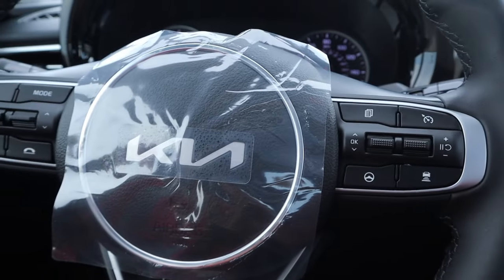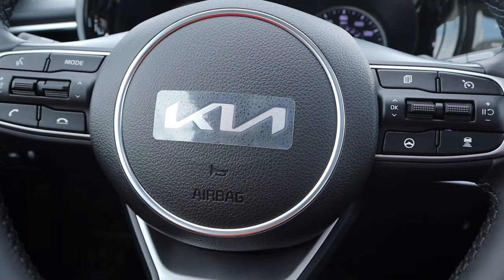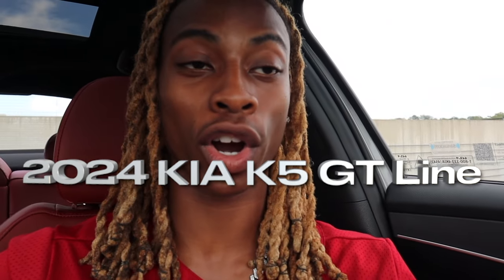I guess I can finally take this plastic off the steering wheel now. Thank you guys for tuning in to this video of my 2024 Kia K5 GT Line. You already know it's your boy Busy — peace.